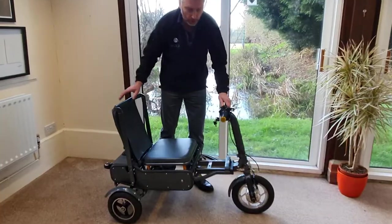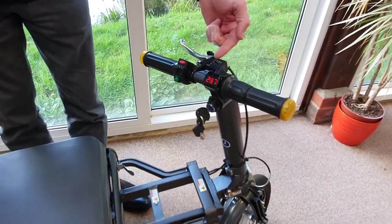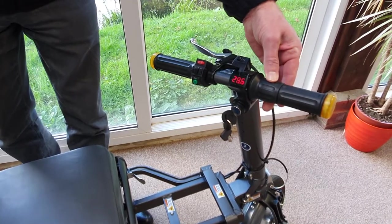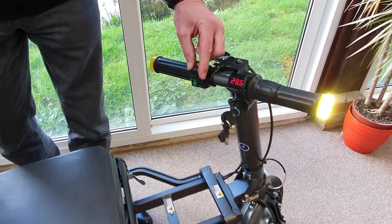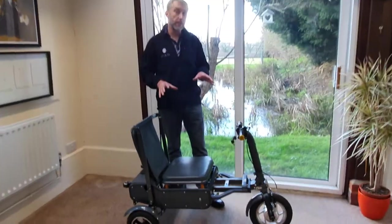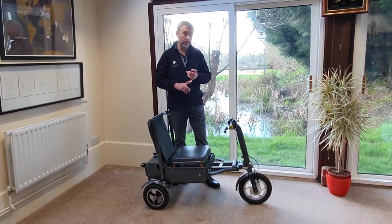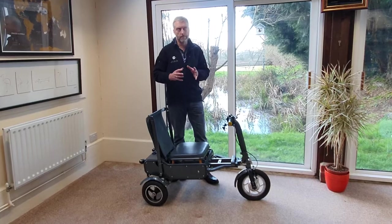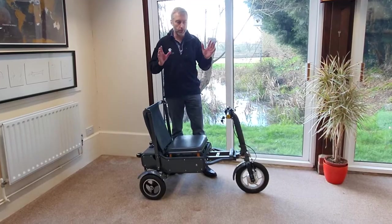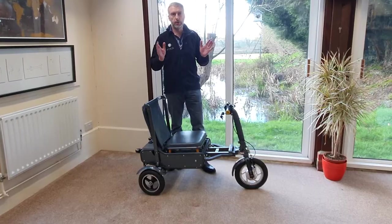You turn the ignition key on and it has a voltmeter to show the condition of your battery. It has a gear selector for four miles an hour, reverse, or eight miles an hour. Speed is controlled by twisting the twist grip, exactly like a little motorcycle. It's got LED lights front and back, indicators front and back, and a pedestrian horn. It's road legal. Most people will use it in four mile an hour mode for pavement use, but if you've got a nice smooth pathway you can pop it into eight miles an hour.